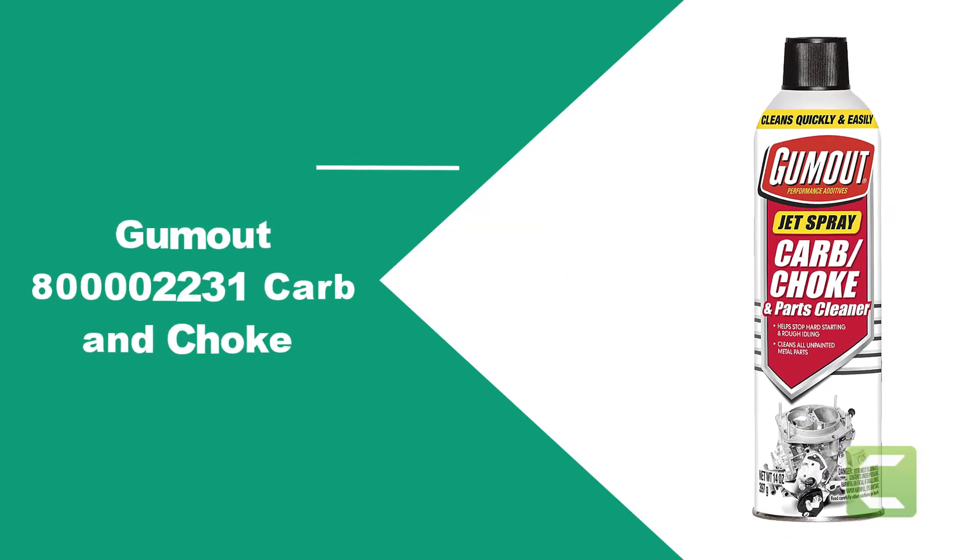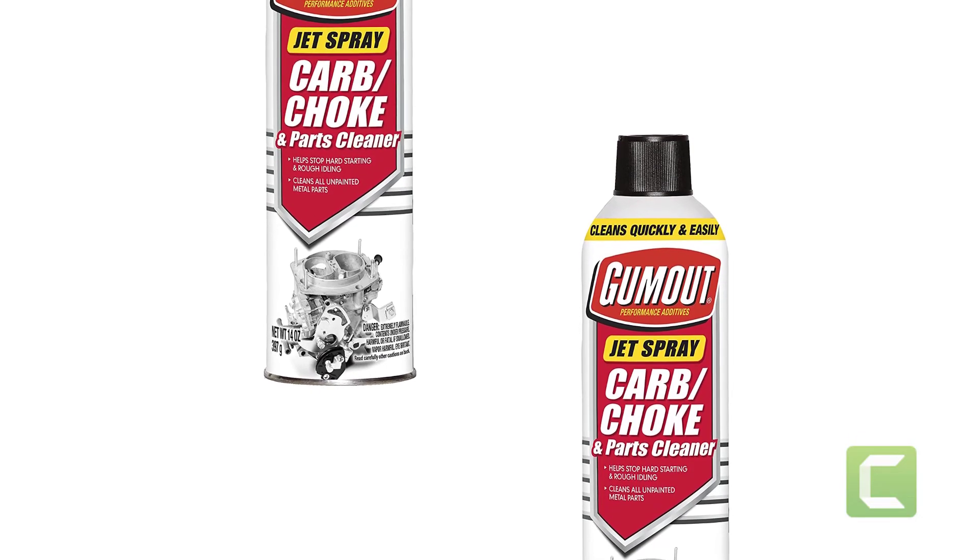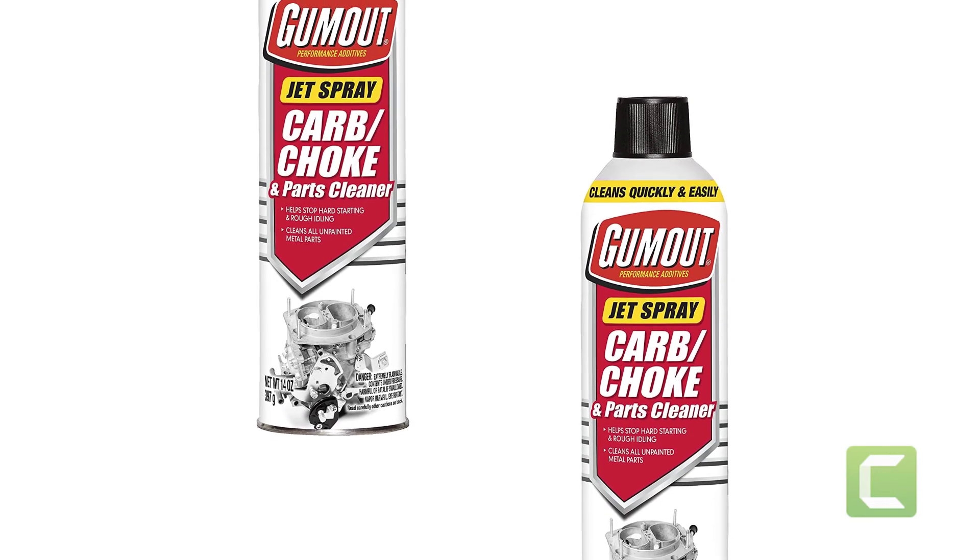At number four: Gum Out 800002231 Carb and Choke Cleaner. This product is seriously cheap — depending on the vendor, you can pick up a can for next to nothing, and while it's cheap in price, it's not cheap in quality.